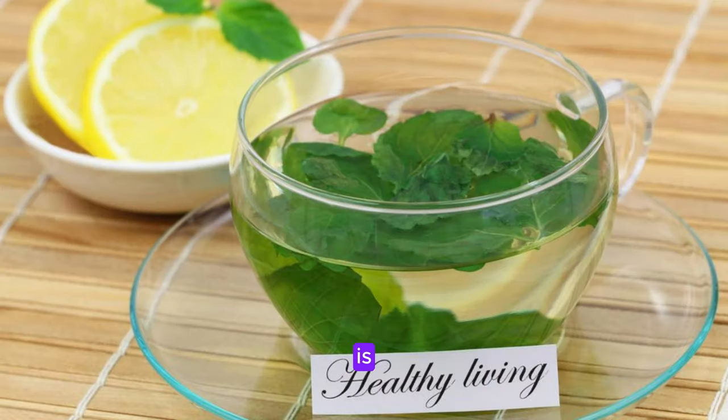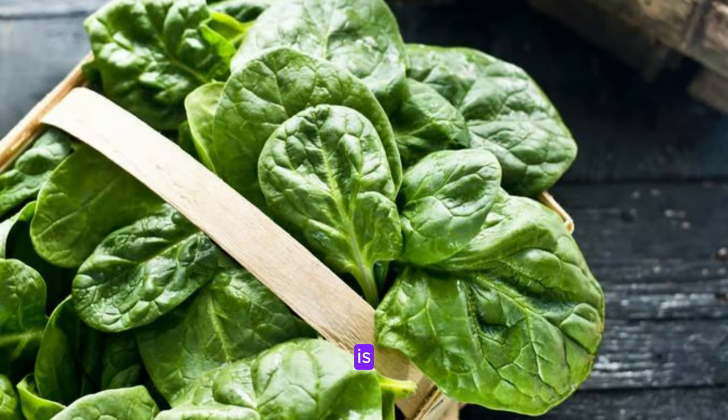Green tea is loaded with catechins, antioxidants that improve liver function and reduce fat accumulation. Spinach is high in fiber, vitamins, and minerals that support liver health and aid in detoxification.